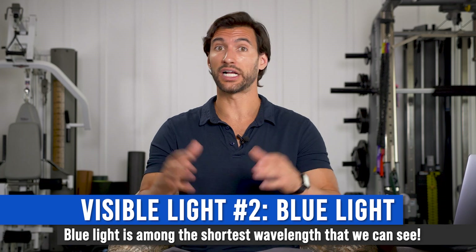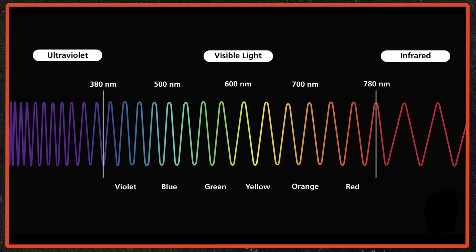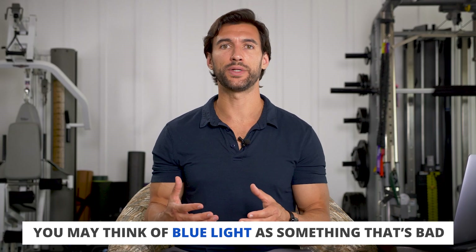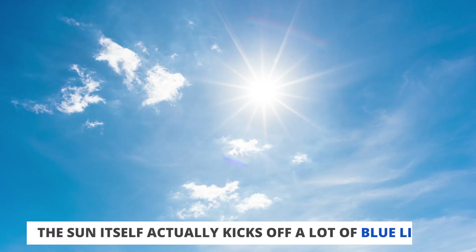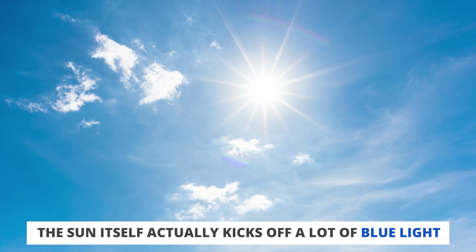Let's move on and talk about blue light. Red light is the longest wavelength; blue light is among the shortest, which means it has more energy. Many of us have heard of blue light as something that's bad because our screens kick off a lot of it, but that would be a vast oversimplification. Sunlight itself kicks off a lot of blue light — it's one of the reasons why the sky looks blue during the day, because air molecules disperse the blue light emitted from the sun.